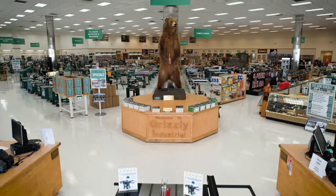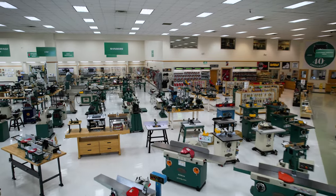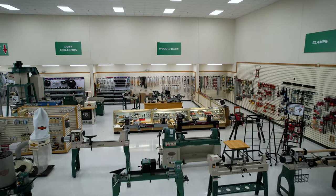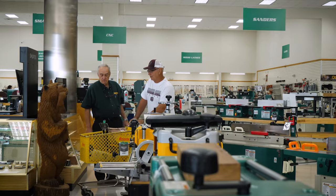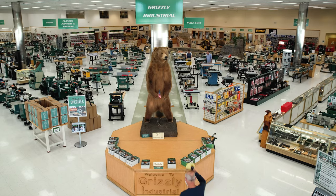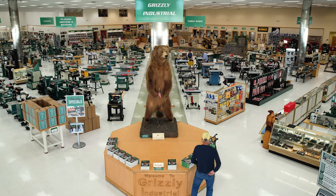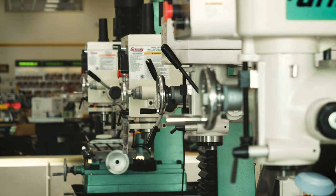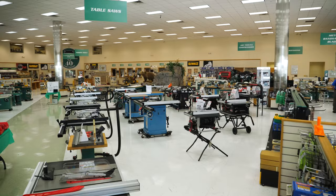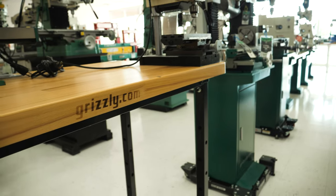This is sort of like heaven for a woodworker, coming in and seeing all these tools — unreal, just unreal. There are a lot of people that have to travel a distance to find a place like this. When you first walk in, it's the size of the facility, the amount of equipment they have. It is a one-stop shop. A facility like this doesn't exist everywhere.